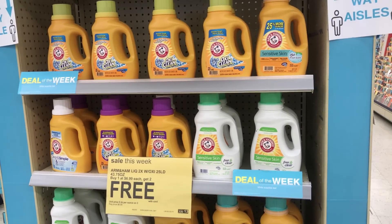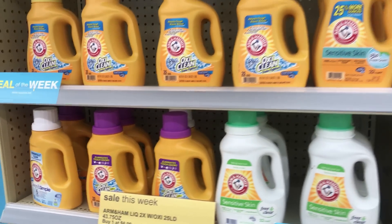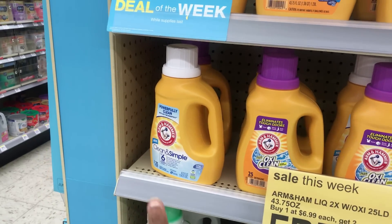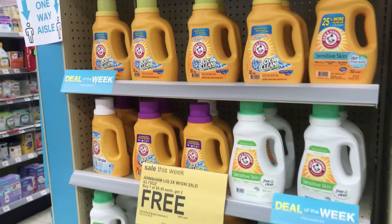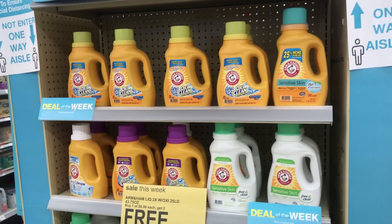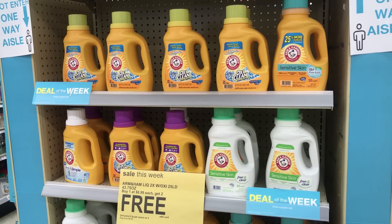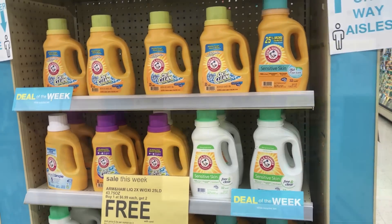The Arm & Hammer is on sale this week — buy one at $6.99 and get two free. We don't have coupons for those, although there are 75-cent coupons for the Clean & Simple but they were attached to the bottle. If you pair that with the $5 off $12 or $5 off $15 coupon, you could have a low out of pocket.